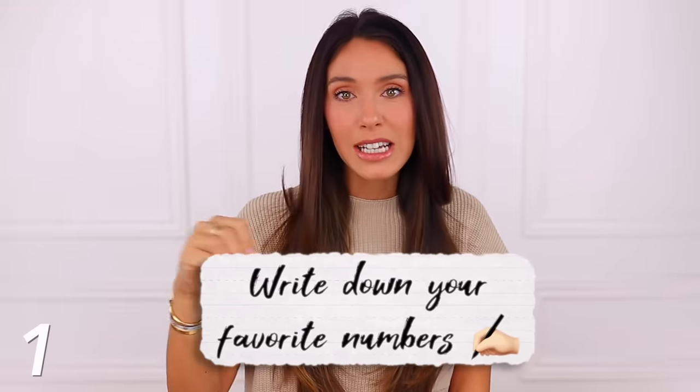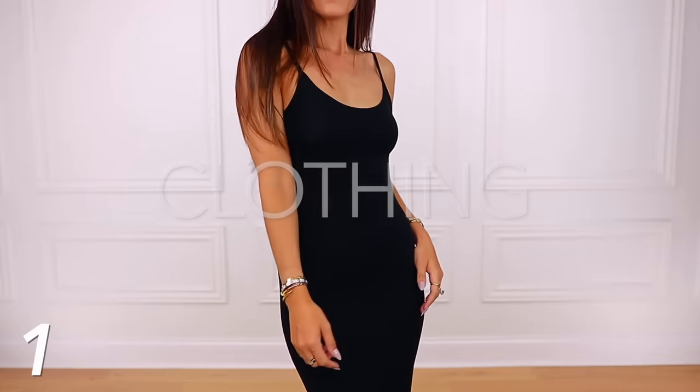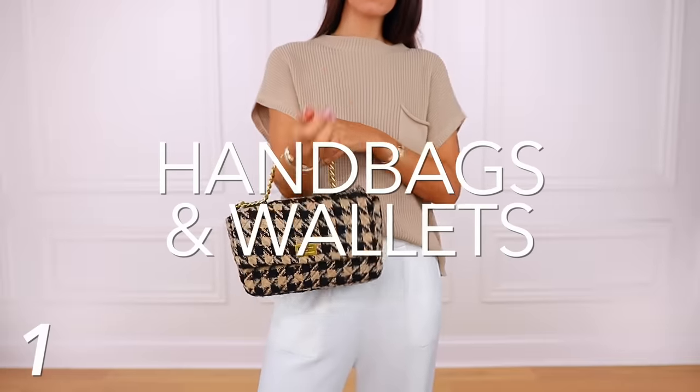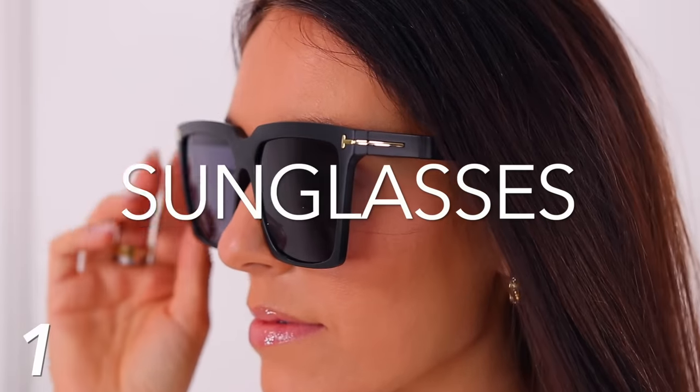As we go along, just jot down your favorite numbers. I've decided to feature the items by category, starting with clothing, followed by shoes, then handbags and wallets. And then I have some really good jewelry to share with you, and finally sunglasses.